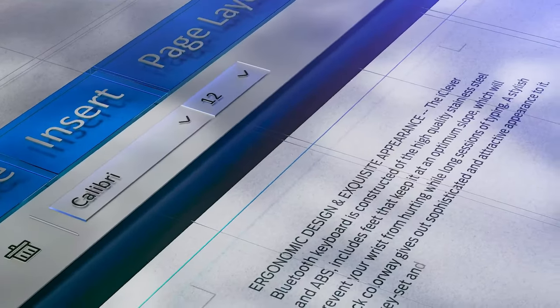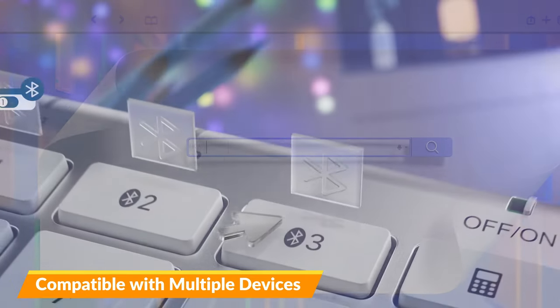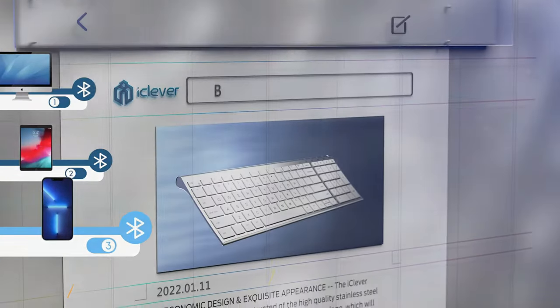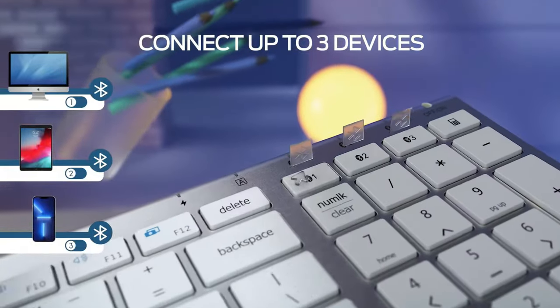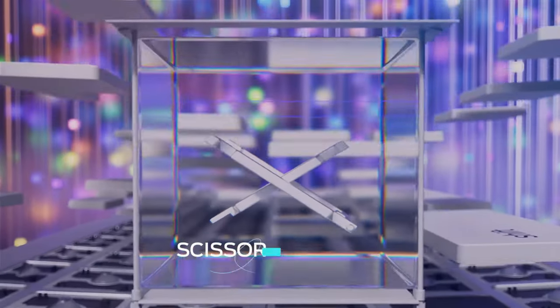Finally, the iClever BK10 is compatible with a wide range of devices, including iPads, iPhones, Macs, and other iOS, Android, and Windows devices. This multi-device compatibility makes it a convenient choice for users who work or play across different platforms.